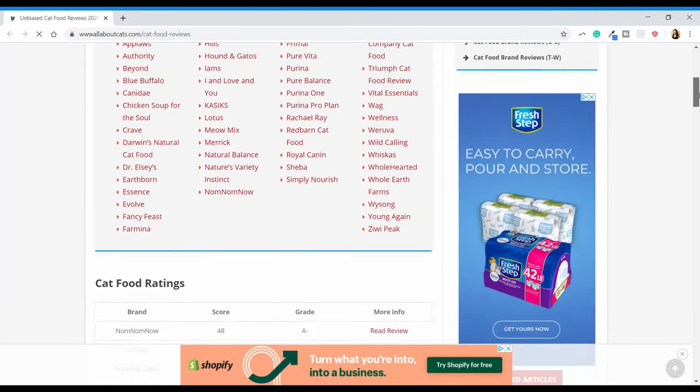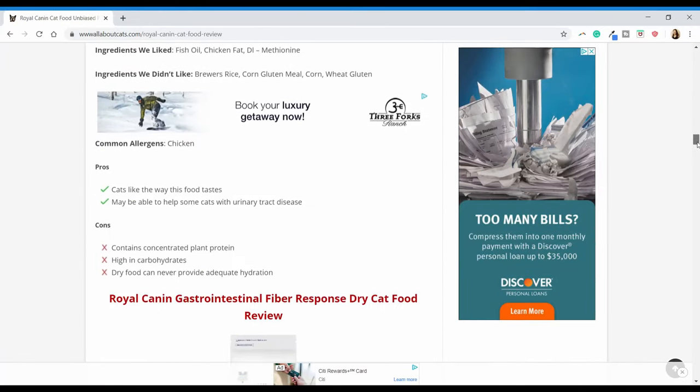Hello everyone, I'm Mallory. I'm here with All About Cats and today we're going to be bringing you our top 11 recommendations for the best wet cat food you can buy. Over the last year we've spent a lot of time thinking about and researching cat food. We've reviewed over 80 different cat food brands and hundreds of different formulas, attended industry events, talked to experts and insiders, and stayed on top of the latest in feline nutrition. Based on all of that experience and knowledge, these are our top recommendations for the best wet food you can give your cat.